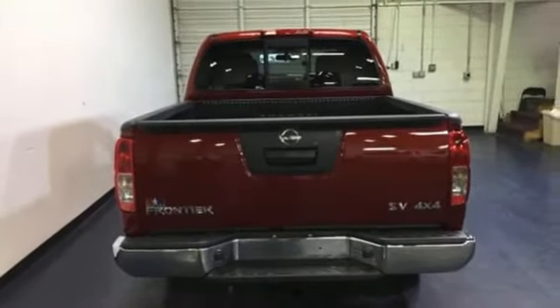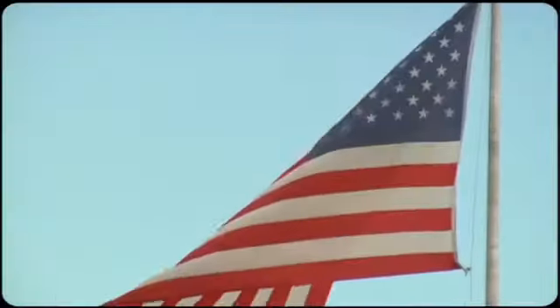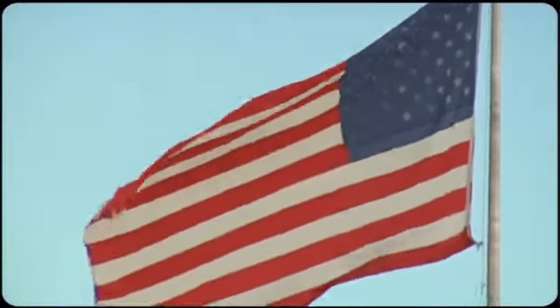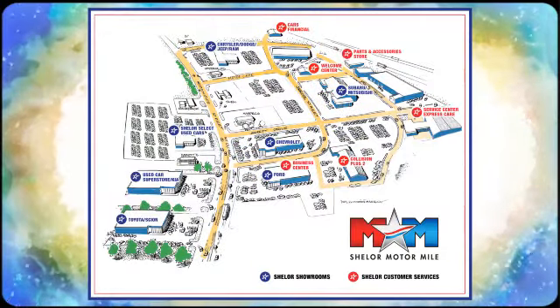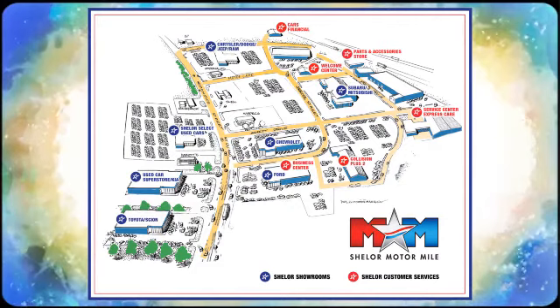Get behind the wheel of this Frontier today. Come visit us on the Motor Mile, where you're always a name and never a number. Call, click, or stop in. We're conveniently located at 200 Motor Lane in Christiansburg, Virginia.